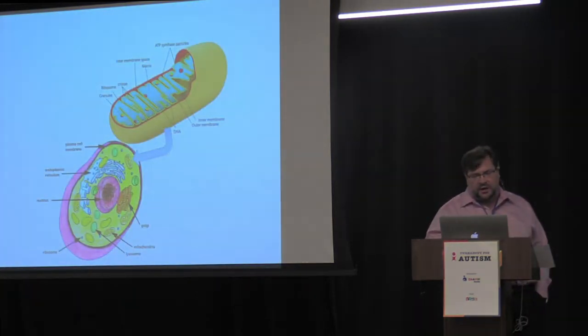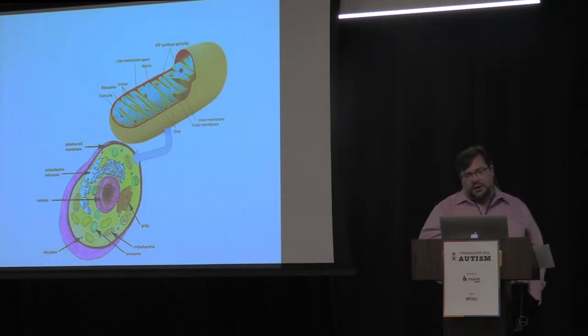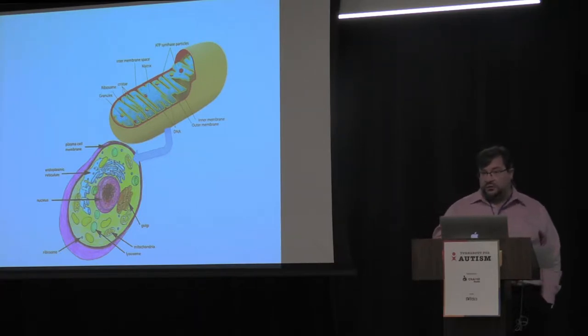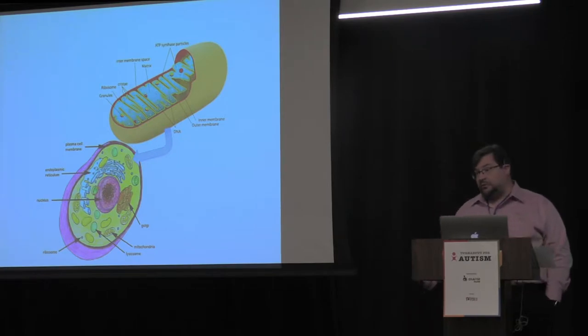Mitochondria is one of my favorite topics. If you don't know what the mitochondria is, it's a part of almost every cell in your body — also known as the powerhouse of the cell. It's known as an organelle, which literally means a small organ, but it's inside your cell. Your body has anywhere from hundreds to tens of thousands of mitochondria, depending on the energy needs of that cell. Muscle cells have tens of thousands, nerve cells have many, while skin cells may only have hundreds.